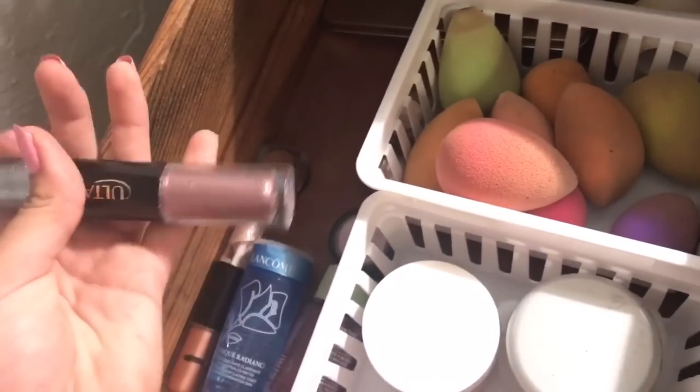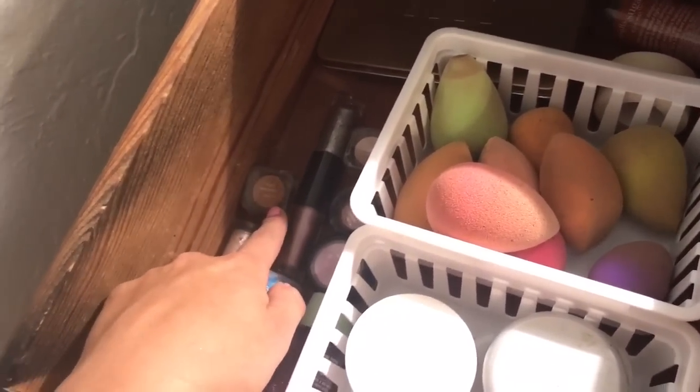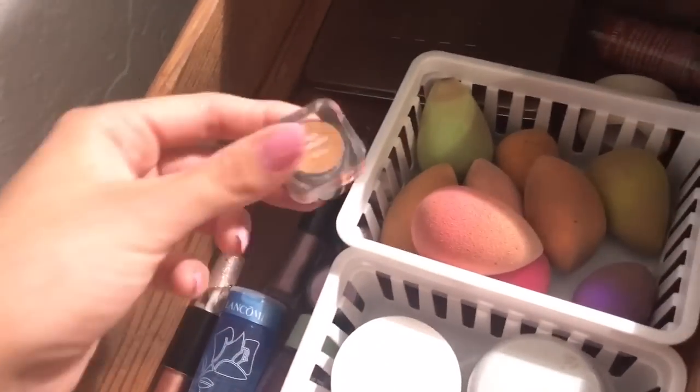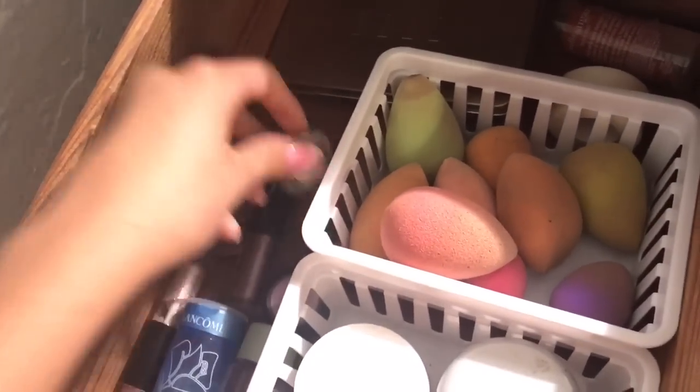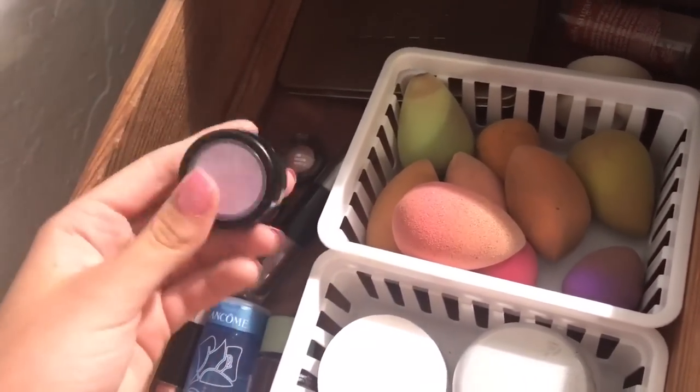I have these two Ulta Glitter and Metallic Shadow products that I don't really use but want to try. I also have a Metallic Eyeshadow Pot, another metallic pot, a Single Shadow by Twinkle Star, and another single shadow whose brand I can't remember.